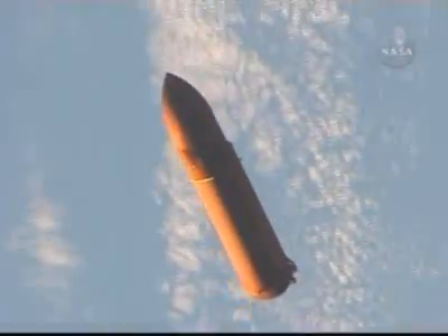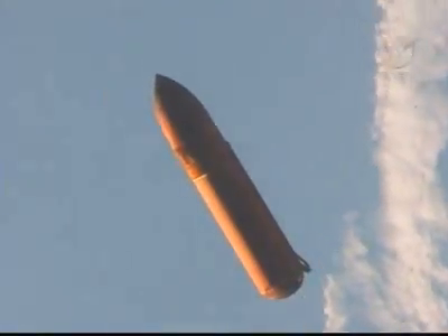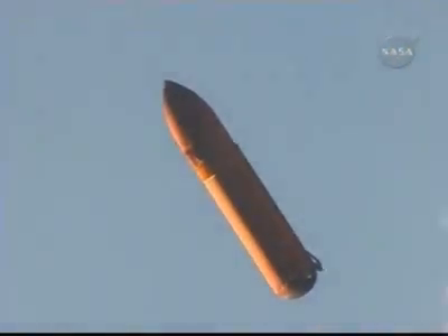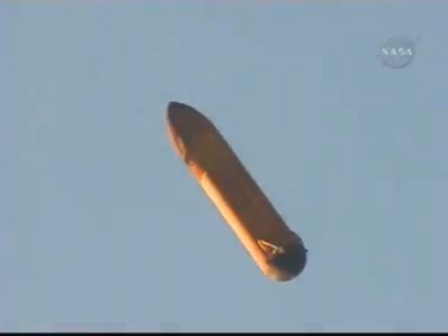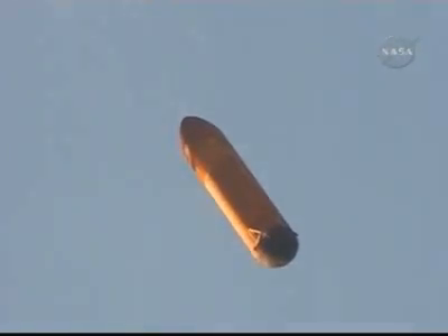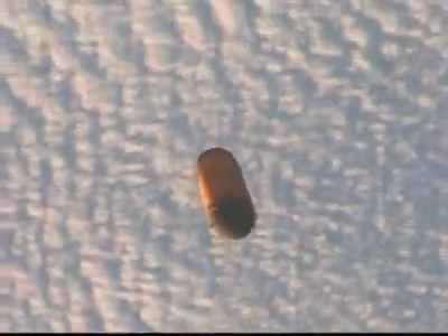This is Mission Control Houston. This is the first view of the discarded external fuel tank that was jettisoned and separated from the orbiter just moments after main engine cutoff. This video was captured by Mission Specialist Karen Nyberg at the same time that crewmate Mike Fossum was taking digital still pictures of the tank. Discovery was at a distance of about 1,450 feet away from the tank itself.